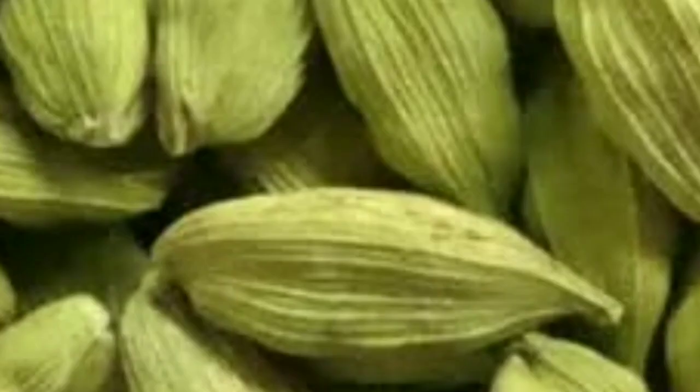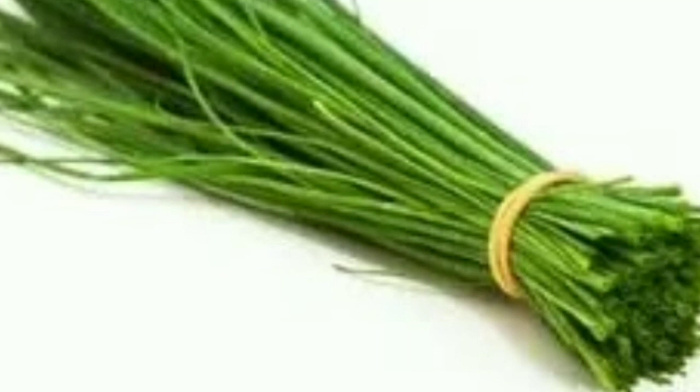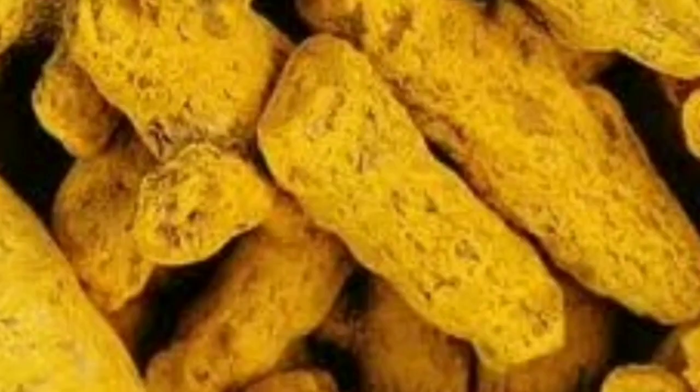The last herb is thyme. Thyme is good with onion, beets, carrots, eggplant, mushroom, peas, tomatoes, aspic chicken, seafood, meatloaf, fricassee, croquet, lamb, veal, pork, venison, lobster, shrimp, scallops, oyster, broiled fish, cream and soft cheeses, scrambled deviled egg, beef soup, peas, vegetable chowder, chicken bouillon, and tomato and clam juices.